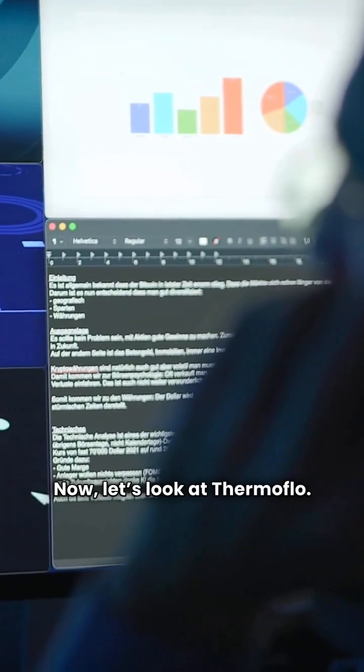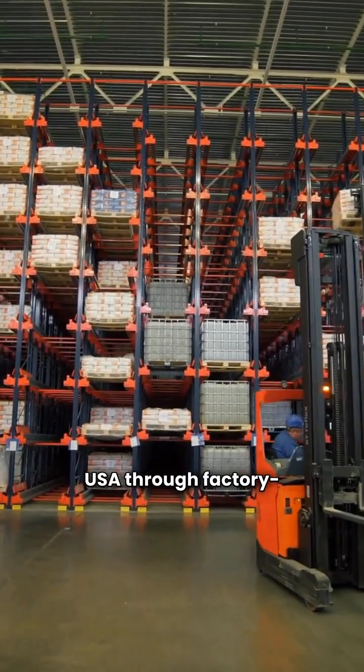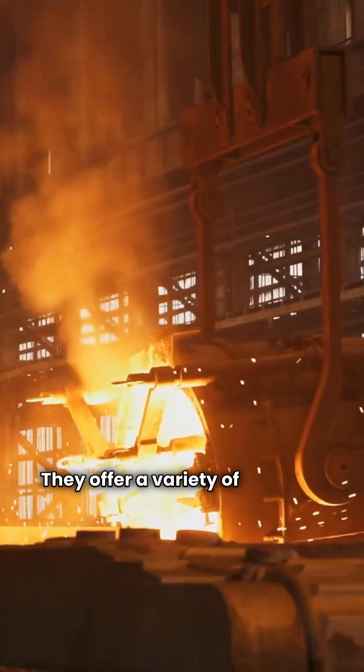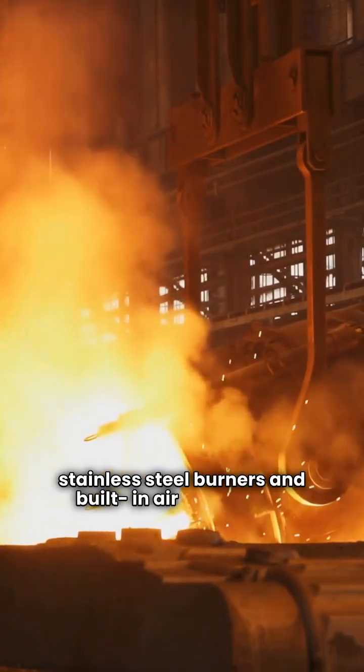Now let's look at Thermaflow. This brand is available in the USA through factory-authorized distributors. They offer a variety of cast iron boilers with stainless steel burners and built-in air separators.